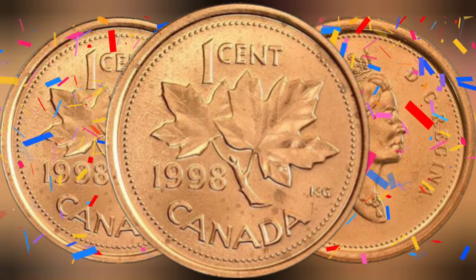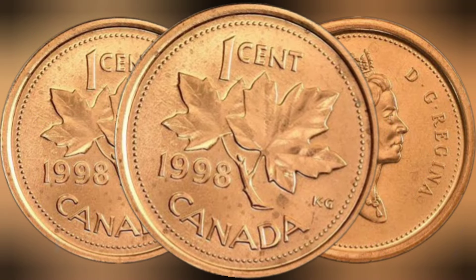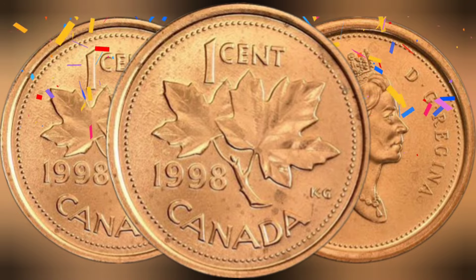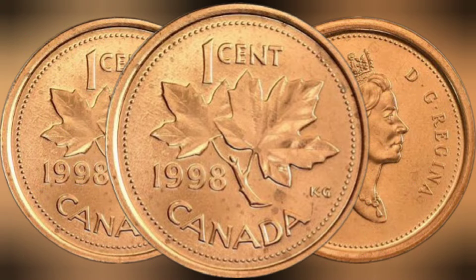Flipping the coin over, we find the reverse, or back, which showcases the iconic maple leaf, a symbol synonymous with Canada. This design, created by G.E. Kruger Gray, is simple yet powerful, representing the natural beauty and cultural significance of Canada's national emblem.